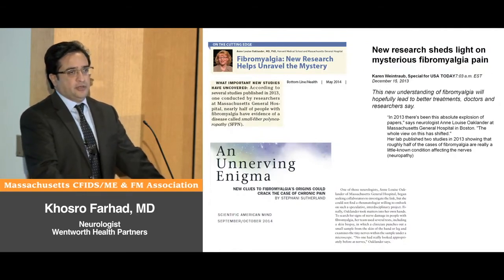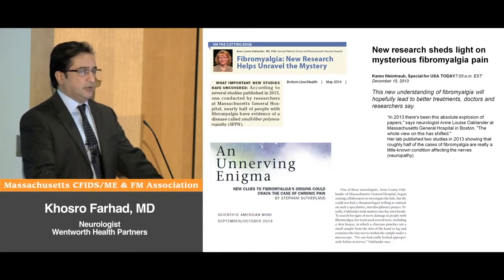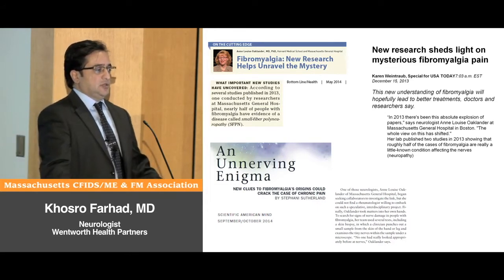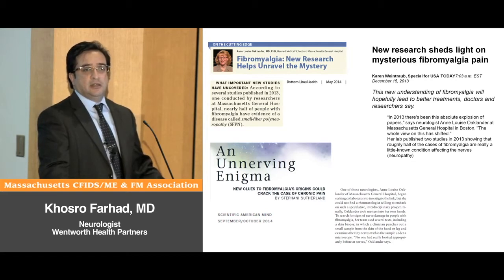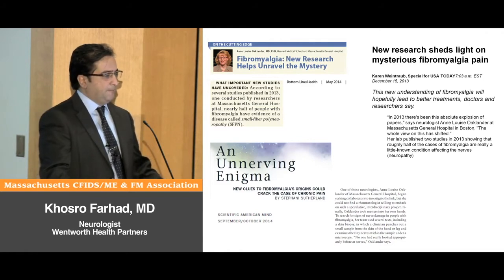Dr. Ochlander, as the pioneer in this field, published two papers in 2012 and one in 2013, and reported abnormal findings in small nerve fibers of these patients — up to half of patients with fibromyalgia. This shifted the understanding, and now we know that it's not all in the brain; there is some peripheral component to fibromyalgia, at least in some groups of patients.